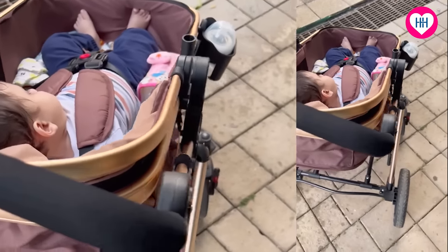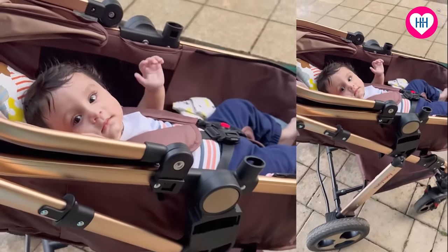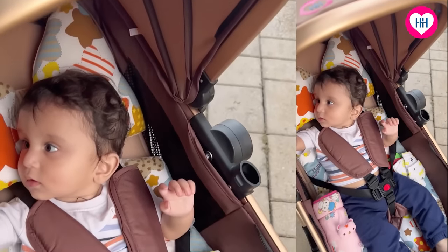Finally, after doing everything, I narrowed down to Honey Honey and I am extremely happy because he loves it. I take him down for a stroll every evening and he loves it. He is so comfortable, he keeps looking at everything and smiling, and I can make out that he is very comfortable in it.